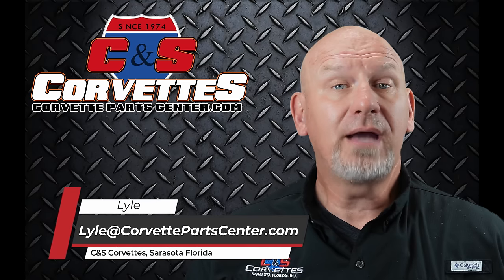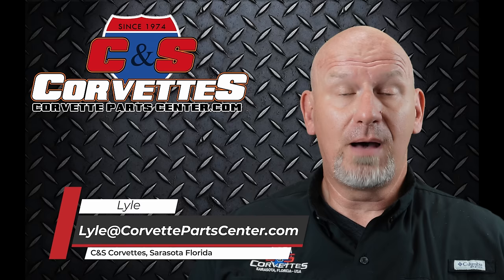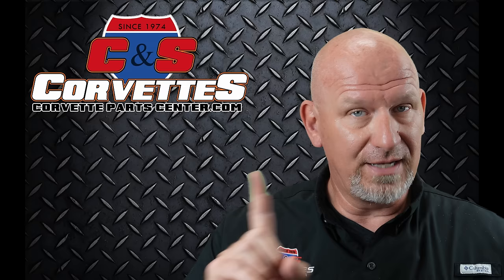Hello everybody, welcome back to CNS Corvettes. It's your Corvette buddy Lyle here to talk to you about more interesting, exciting, and hopefully informative and helpful Corvette stuff. Before we get started today, I do have today's trivia question for you.